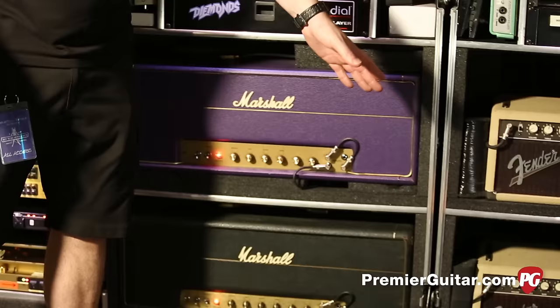Flea doesn't use a pick very often — he uses a pick on maybe four songs. And the pick he uses is just the regular Dunlop Tortex 60s, the orange ones. Pretty thin.